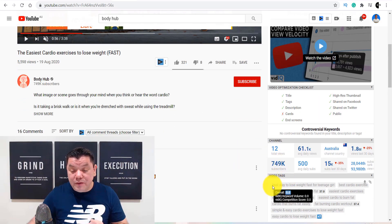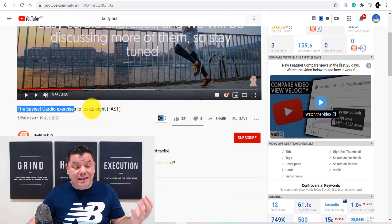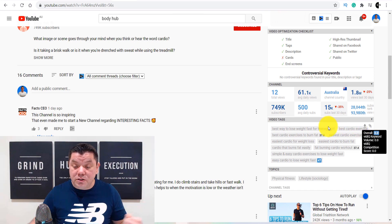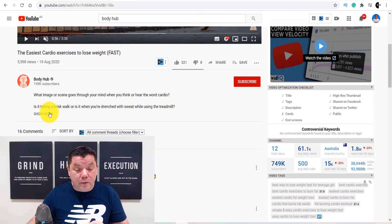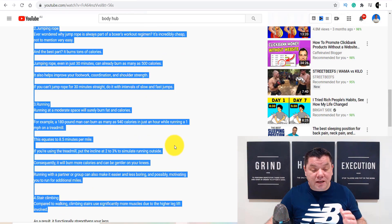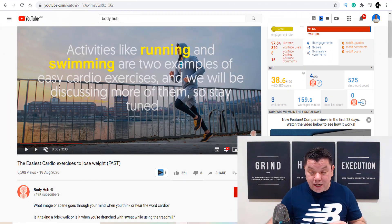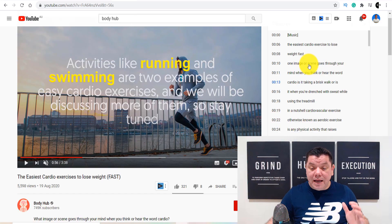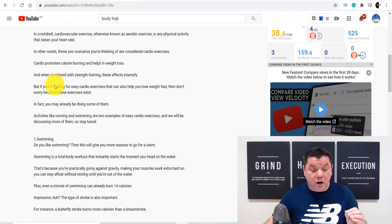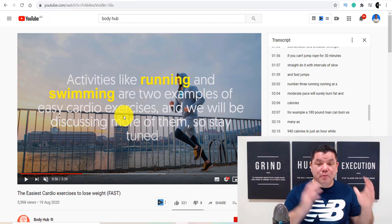What you need to make sure is that the keyword you're targeting — for example, 'best ways to lose weight fast for teenage girl' — you want to have something like that in your description. So he's got 'the easiest cardio exercise to lose weight' and 'cardio exercise to lose weight' — these are the tags he's targeting. On top of that, you want to come over here and in the body of the description, put as many keywords as you can. What BodyHub does really well is they grab their entire transcript and copy and paste it into the body of their videos, which allows the video to rank and get pushed to the right people, getting the right advertisers on the video.